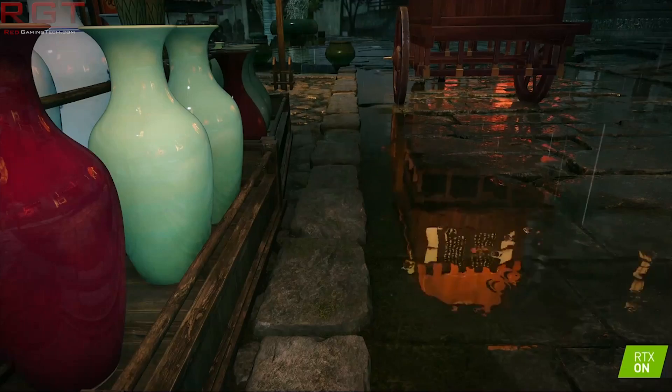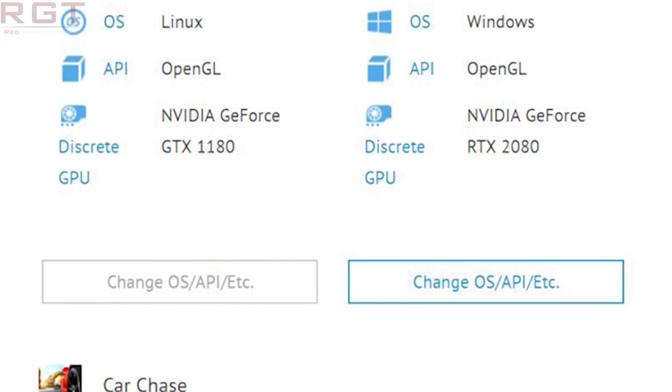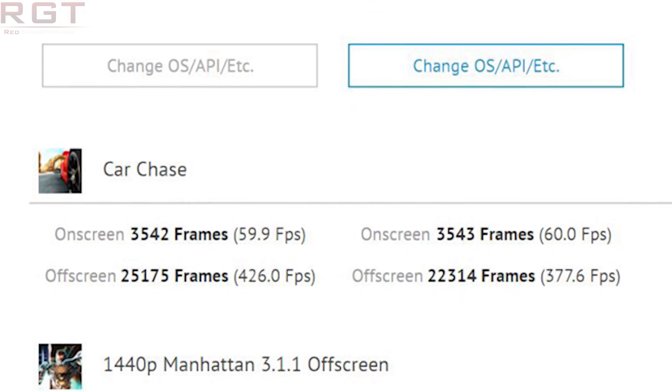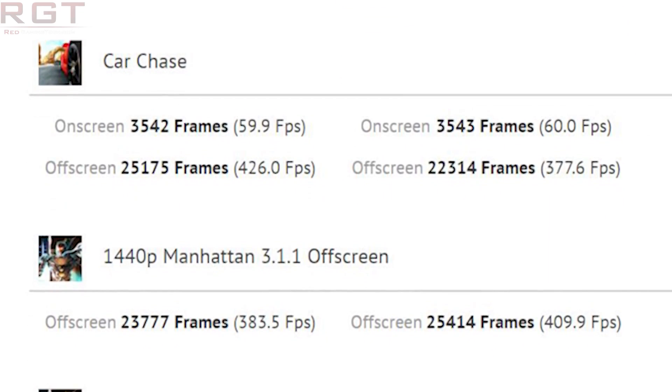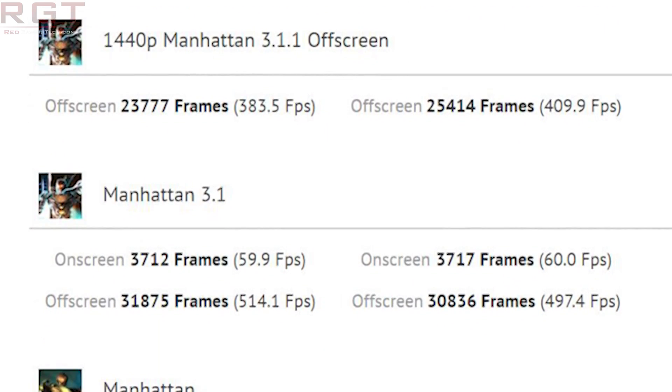There has been an update to the story, because on GFX Bench we see an entry for a GTX 1180 GPU. Now, assuming it's genuine — and let's face it, it's not confirmation from NVIDIA, so until we see an announcement from NVIDIA these are just rumors — the card is actually being identified as an RTX 20 series GPU, but the actual entry is listed as the GTX 11 series.